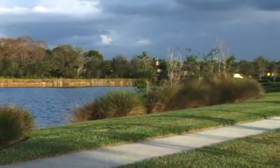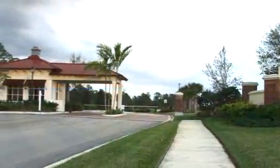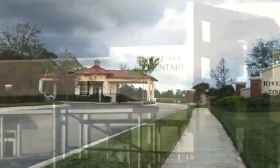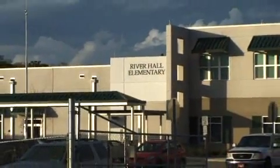This gated community has an extraordinary front entry and includes bike trails, cul-de-sac streets, nature trails, picnic areas, an on-site elementary school, and much, much more.